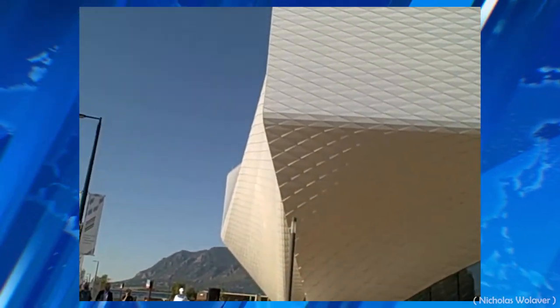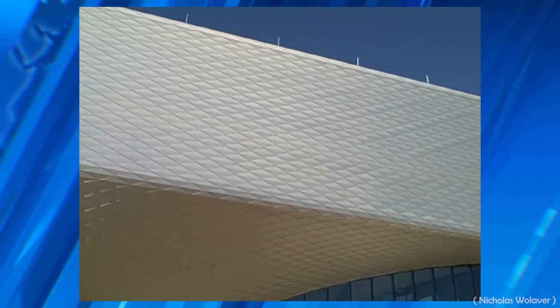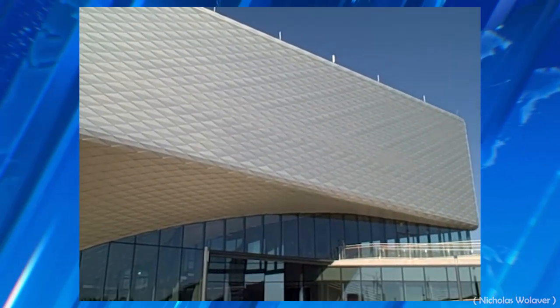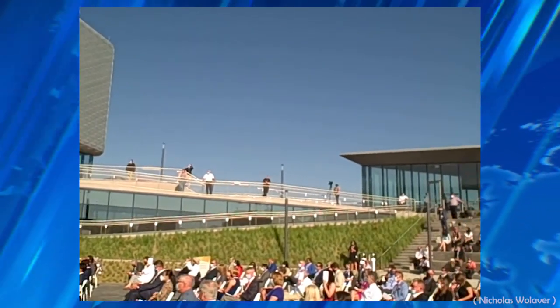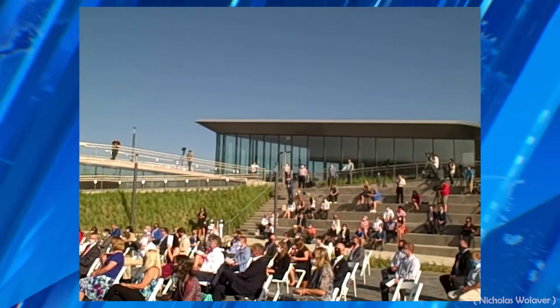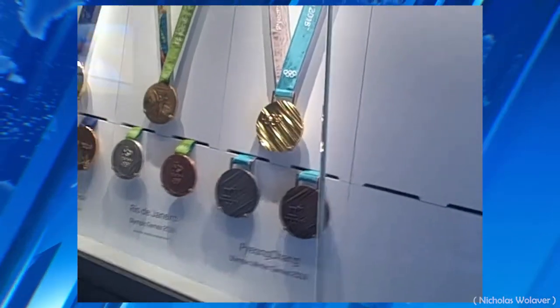The 60,000 square foot building is located in Colorado Springs, Colorado. The museum was supposed to open in May, but was pushed back because of the pandemic. The three-level complex holds 12 galleries, and one of the major exhibits features 200 Olympic medals.